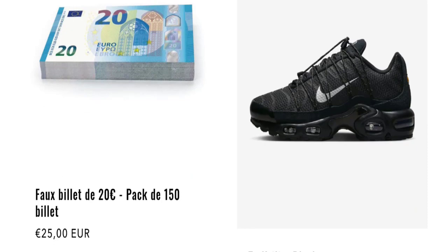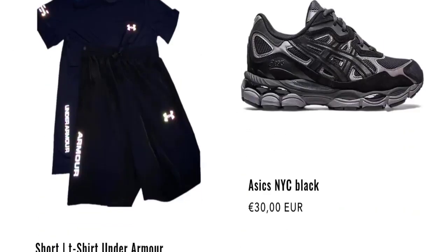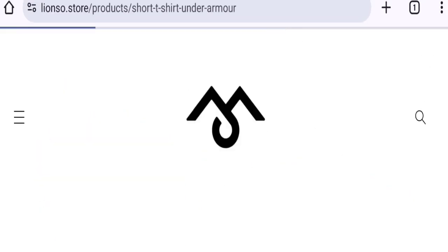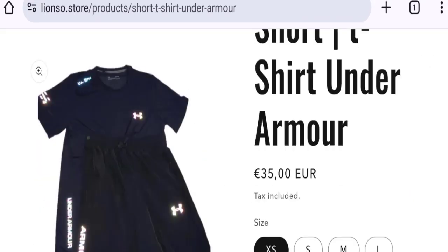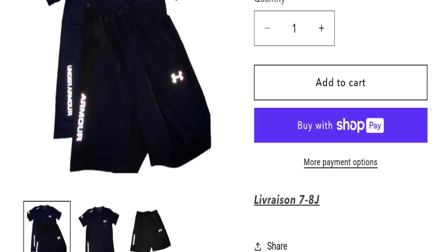So this is an online shopping portal. They are offering a flash sale — 20 euro shoes collections, shorts and t-shirt collections, and many more. You can check any product description. As you can see here, they mention full descriptions with price, and you can choose any size and quantity.